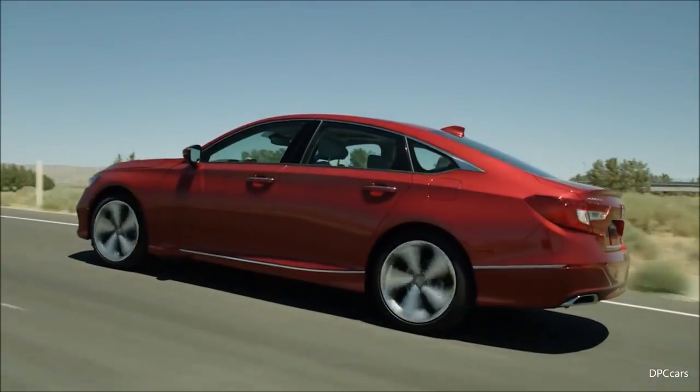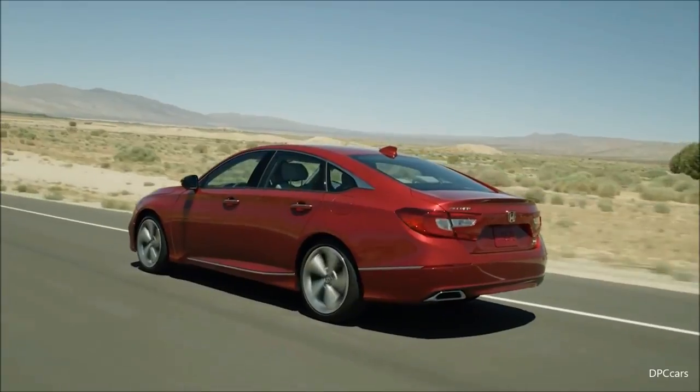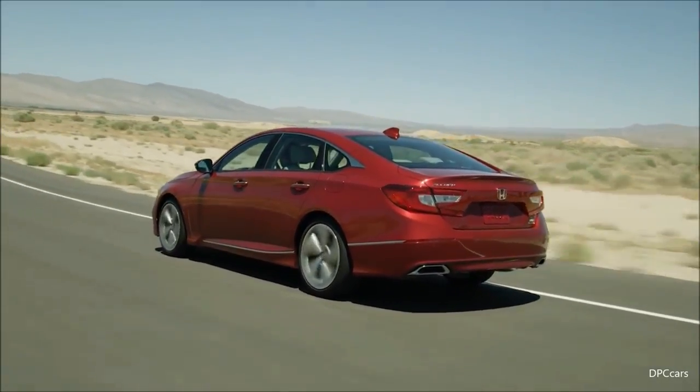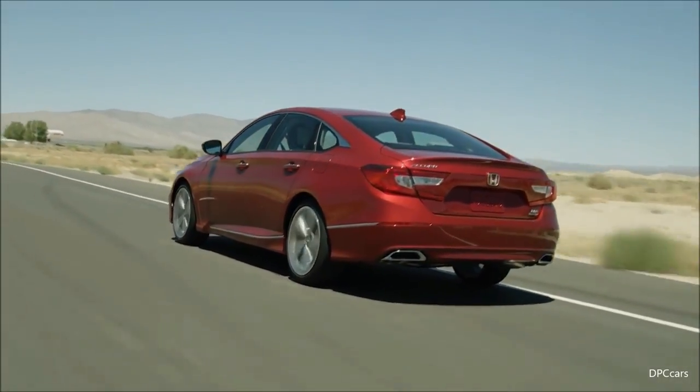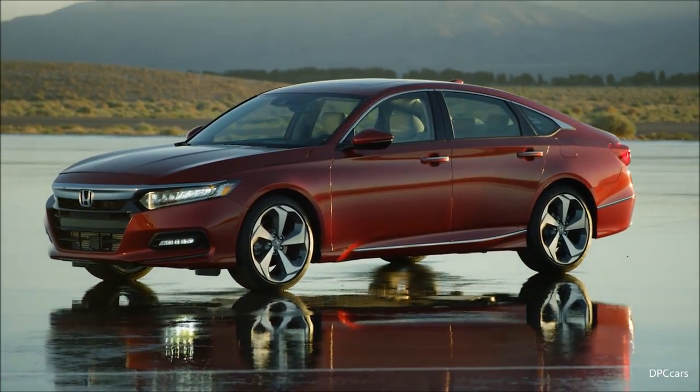We fine-tuned it through enthusiastic discussions with our American designers. This is how we achieved those sharp edges and contrasts from the sculpted, bulging surfaces. And I'm confident that these features will touch the heartstrings of our customers.